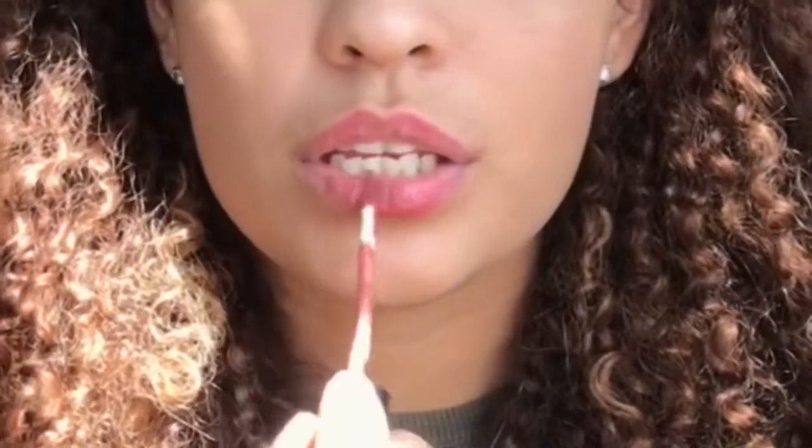I think it's time to clean up the mess I made, so I just clean it. The only thing I need to finish — I use this lipstick, and this one too. I'm gonna put a little bit of lipstick on.